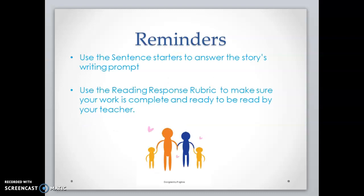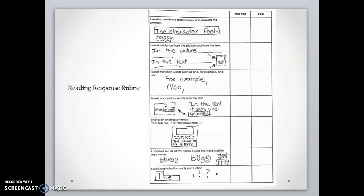Friends, please use the sentence starters to answer the story's writing prompt. Also, please use the reading response rubric to make sure your work is complete and ready to be read by your teacher. This is the reading response rubric. Everyone has one at home, so please use it.